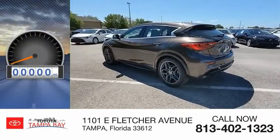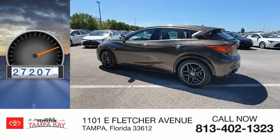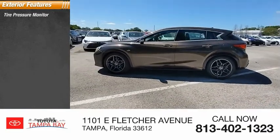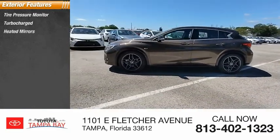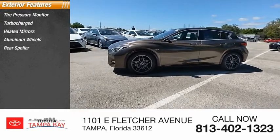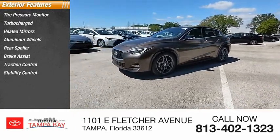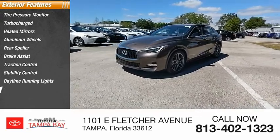This vehicle has less than 30,000 miles. Here are some of this vehicle's great options: tire pressure monitor, turbocharged, heated mirrors, aluminum wheels, rear spoiler, brake assist, traction control, stability control, daytime running lights, and engine immobilizer.